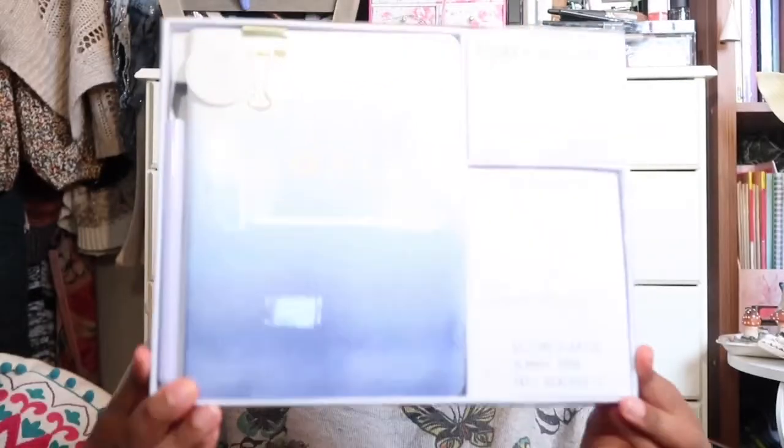I apologize in advance for coughing or if I sound a bit heavy breathing — I do have a cold, so I hope it's not too annoying. I have two books from The Works, and I got a gift card from my uncle for Christmas. I also got something from HomeSense. Let's start with the books first.